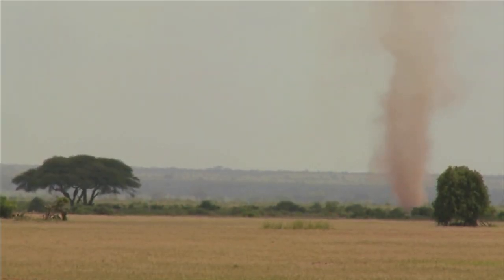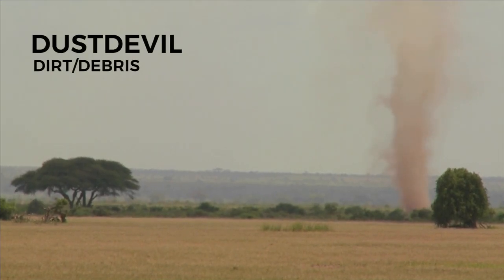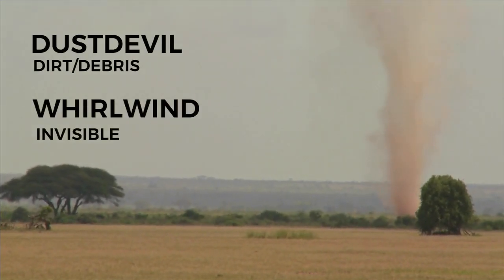In order for it to be considered a dust devil, you need dirt or debris to make it visible. Otherwise, it's called a whirlwind.